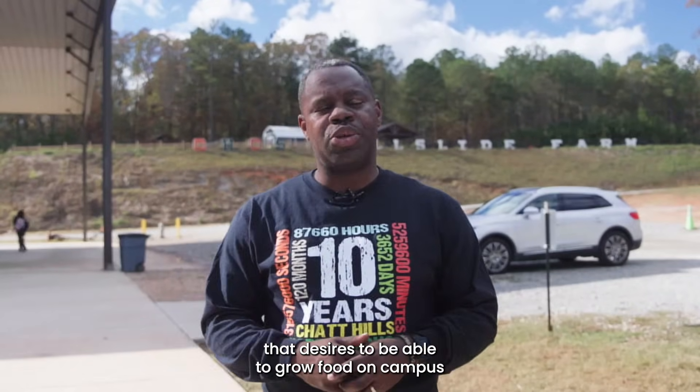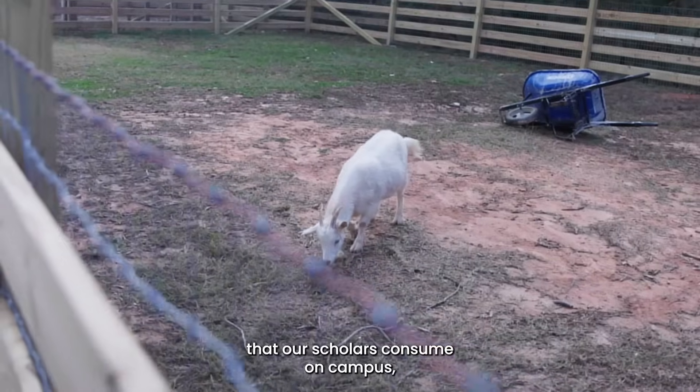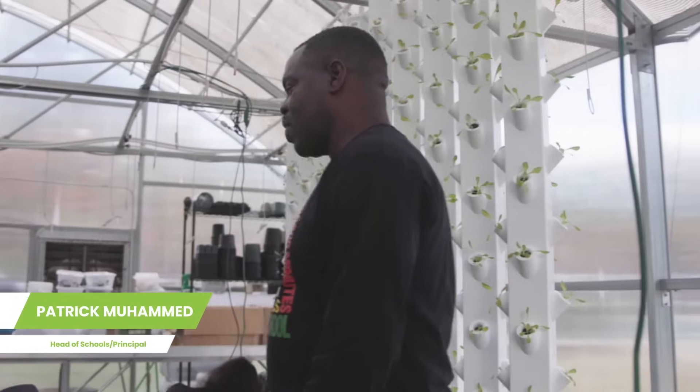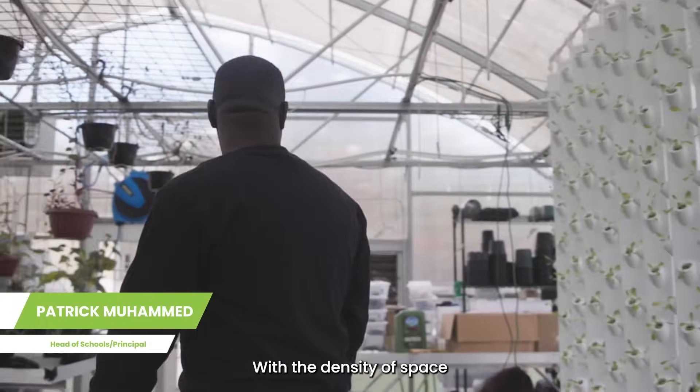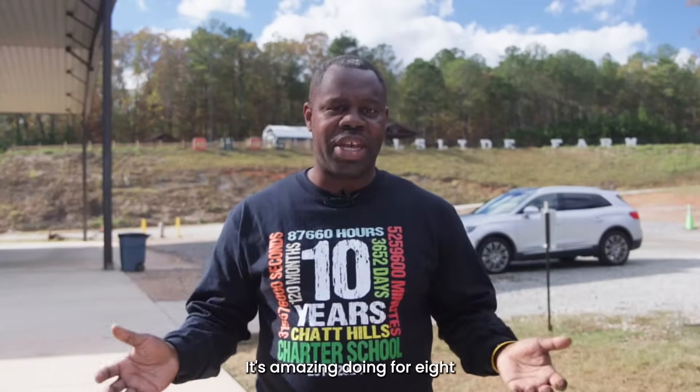As a school that desires to be able to grow food on campus that our scholars consume on campus, Ponix has been a perfect partnership. With the density of space and the amount of growth that we can have on the racks, it's amazing.